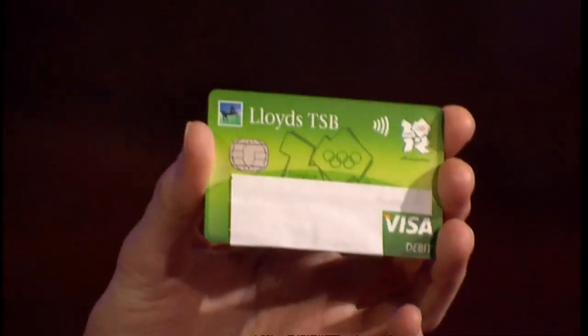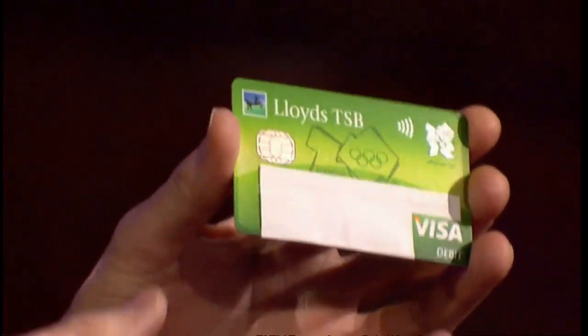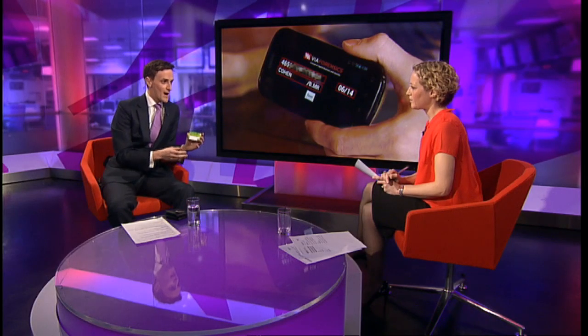You know you've got one of these contactless payment cards if you can see this symbol on the front of the card. There's also a microchip on the card, and that stores your card details. That's what enables you to go into a shop and buy a product simply by swiping your card.